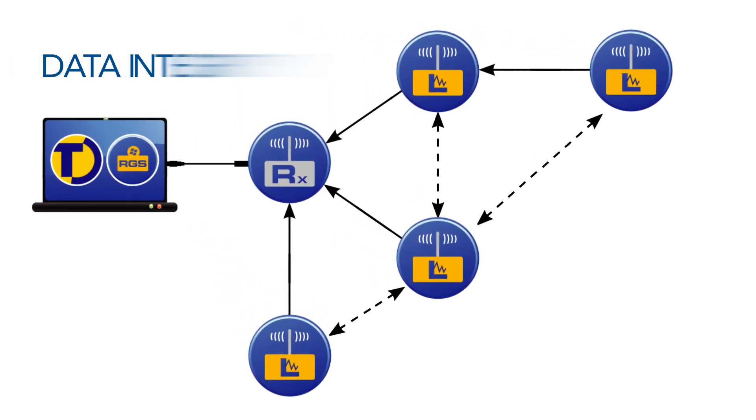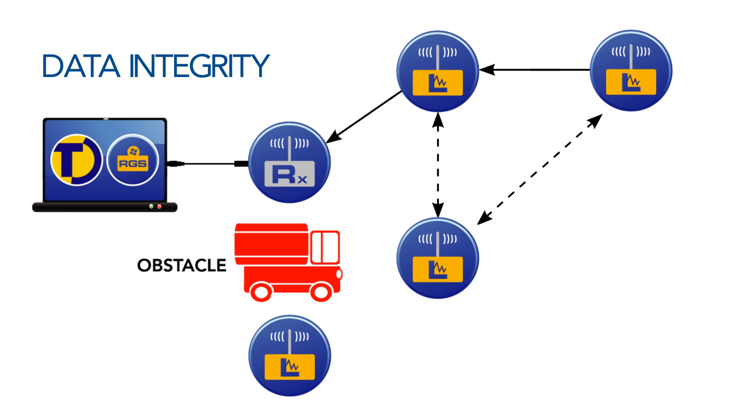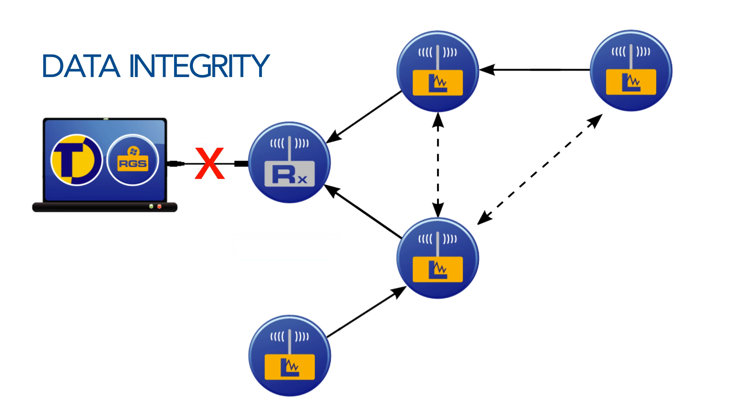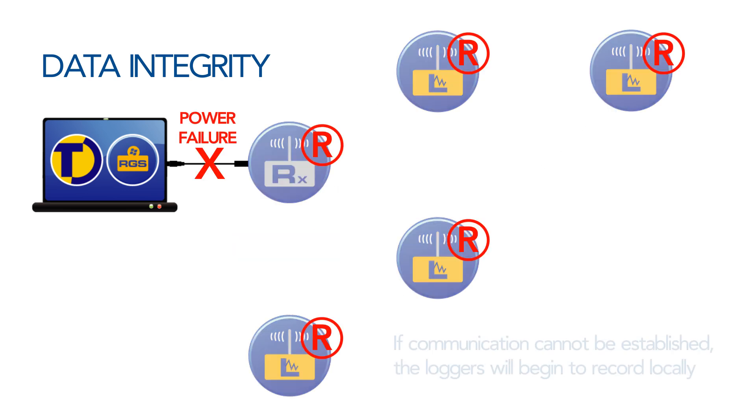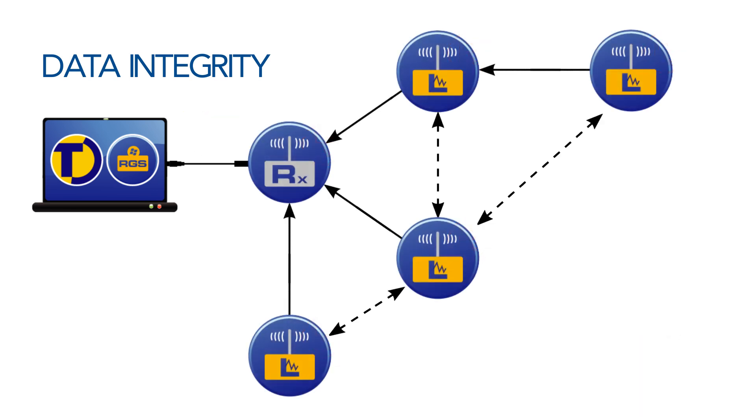The TinyTag radio system is designed to ensure that data is not lost in the event of communication problems. If a logger cannot make direct contact with the receiver, the mesh network will route the data through other loggers to find the best path back to the receiver. Data will re-route in the event of a temporary obstruction. If there is a power failure to the computer to which the receiver is attached, the loggers will record locally, and when power is restored, the recorded data is transmitted back to the computer.